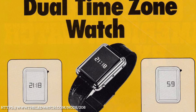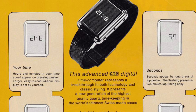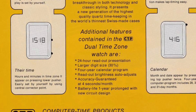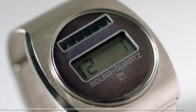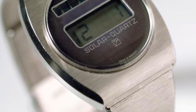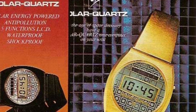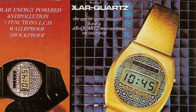Germany did have some world firsts too. For example, Computer Time Products from West Germany developed the world's first dual time zone digital watch in 1976. Crystallonic, from Otterbrunn near Munich, launched the first solar-powered quartz LCD watch in 1975 with the Solar Quartz, which would later be followed by a version that included temperature, with some fun advertising around anti-pollution and space-age design.